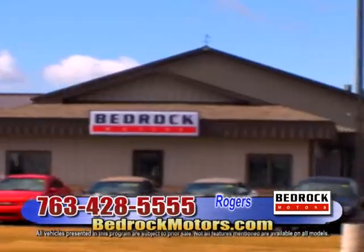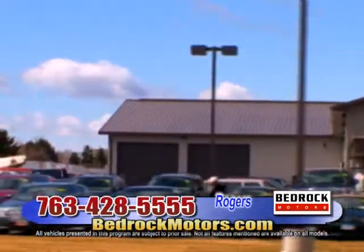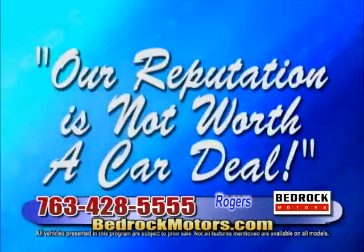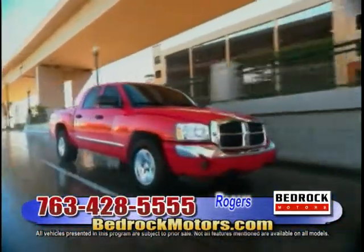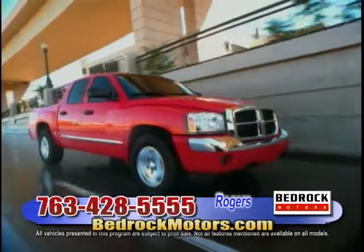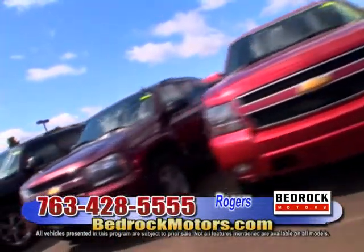Today we have a great selection of pre-owned cars, trucks, and SUVs at every price point imaginable. With hundreds of vehicles to choose from, we'll find the right car to fit your style and your budget. So sit back and relax and enjoy 30 minutes of the hottest deals on television on the Bedrock Motors Show.